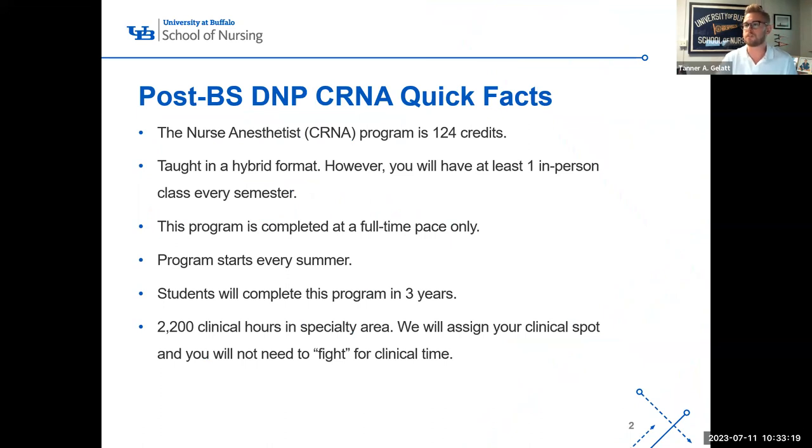Before I get into the admissions presentation, I just want to give some quick facts about our programs. Our post-bachelor's DNP CRNA program is 124 credits in length. The program is taught in a hybrid format. However, you will have at least one in-person course every single semester while you are in the program, which means that you need to live in Buffalo the entire time you are in our program. The program is completed at a full-time pace only — we do not have a part-time option, and this program starts every summer semester.